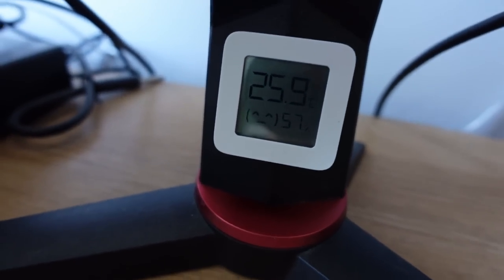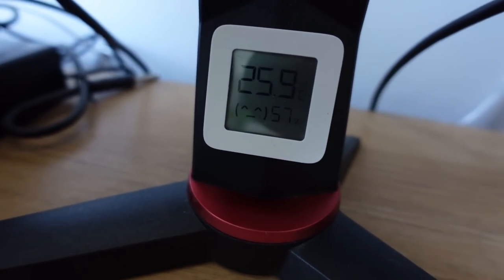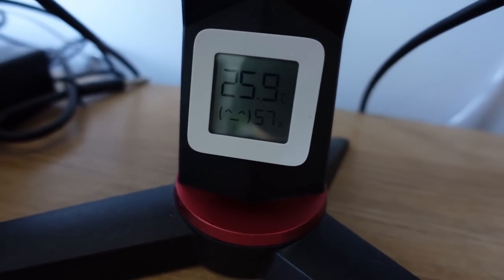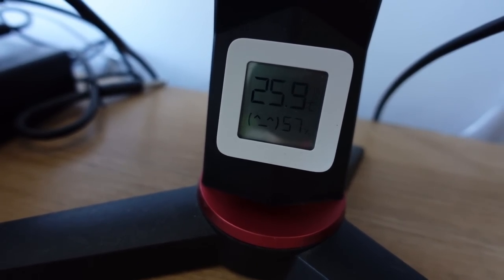As you can see, it's unbearably hot in here. It's like plus 25.9 in the studio. Fucking hell. This is very atypical for Latvia, for the heat to be this severe.